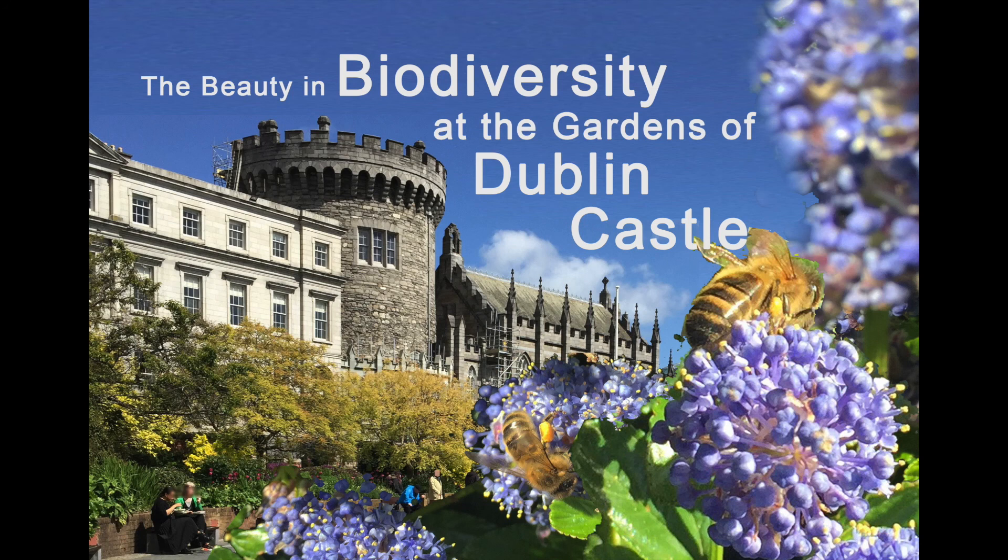Beauty in Biodiversity was written by Evelyn Suttle and read by Laura Fitzsackery, who work with the OPW at Dublin Castle. We hope that you've enjoyed this stroll through the Dublin Gardens and that you will join us again for other adventures.